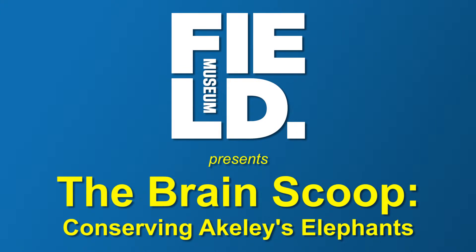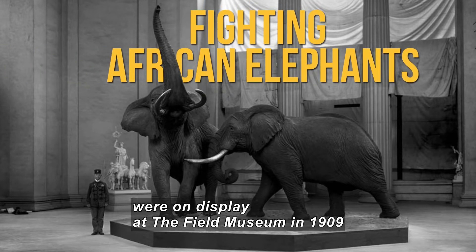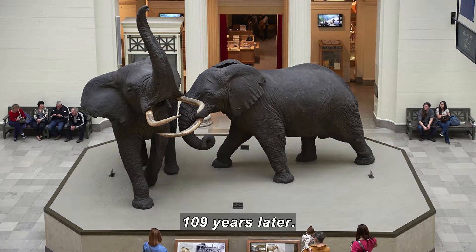The Field Museum presents The Brain Scoop: Conserving Ackley's Elephants. Carl and Delia Ackley's Fighting African Elephants were first put on display at the Field Museum in 1909 and can still be seen today in Stanley Field Hall, 109 years later.